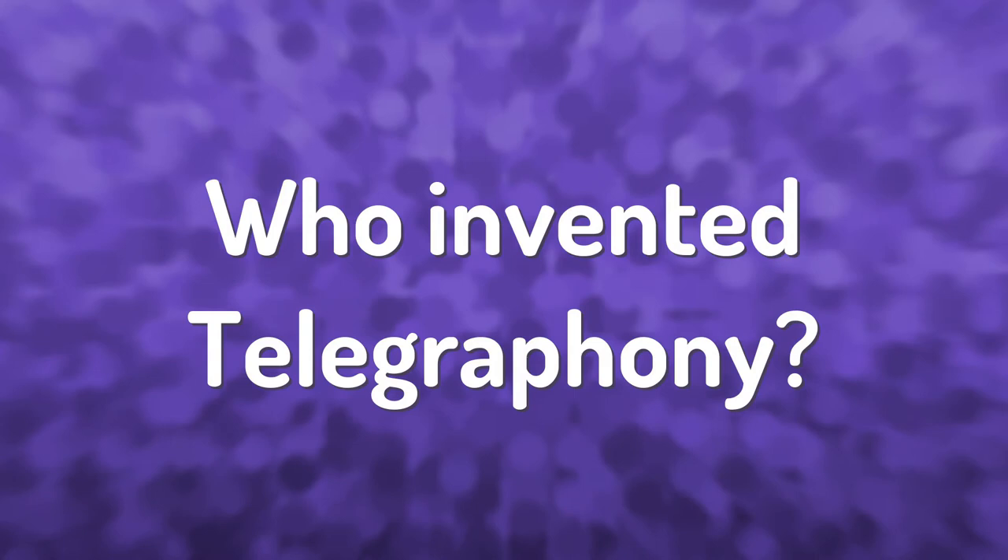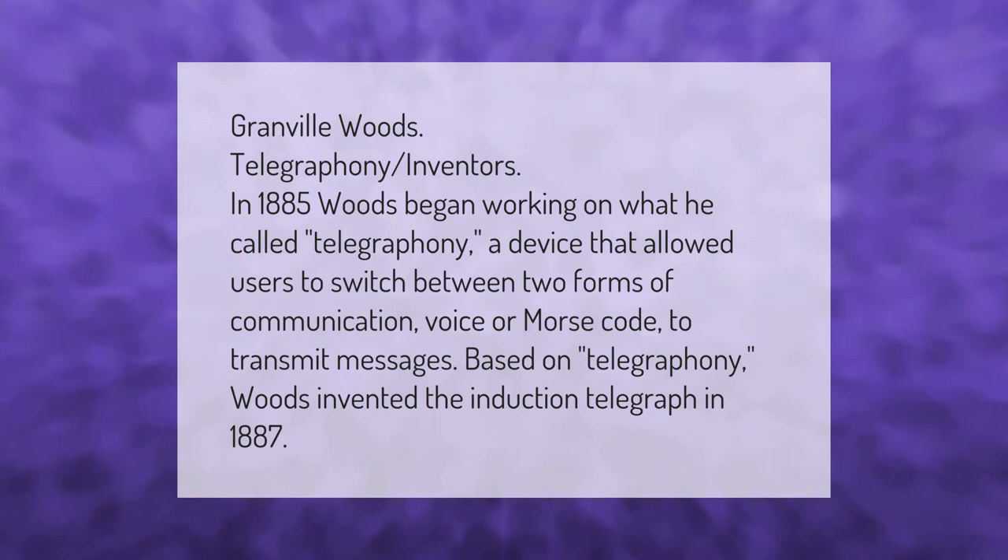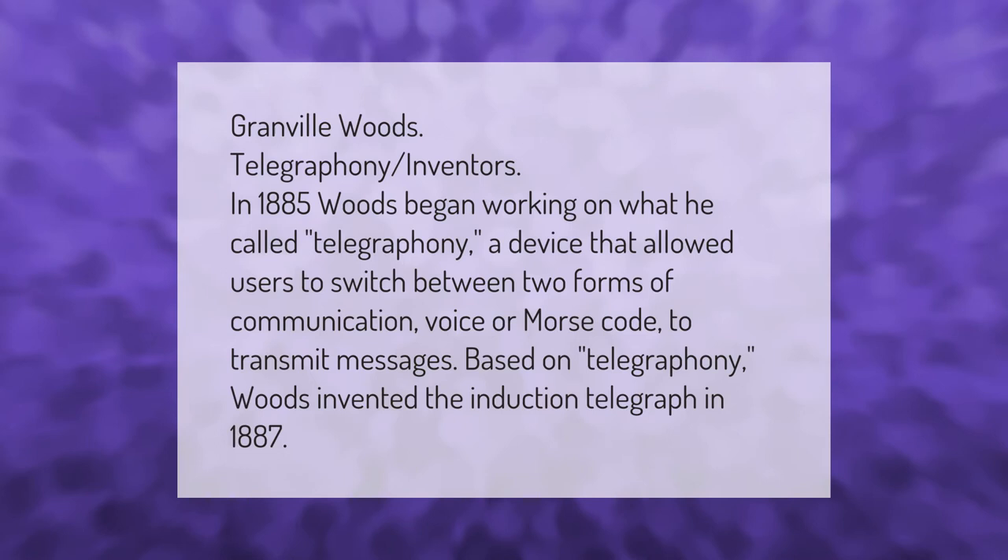Granville Woods — telegraphony inventor. In 1885, Woods began working on what he called telegraphony, a device that allowed users to switch between two forms of communication — voice or Morse code — to transmit messages. Based on telegraphony, Woods invented the induction telegraph in 1887.